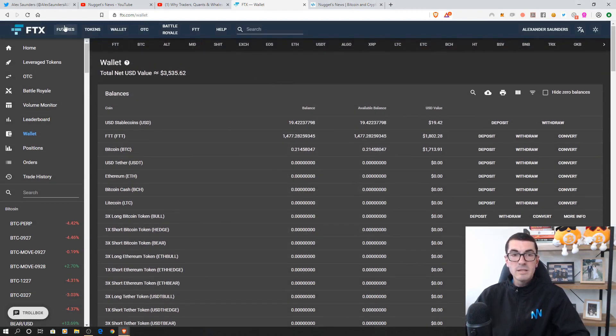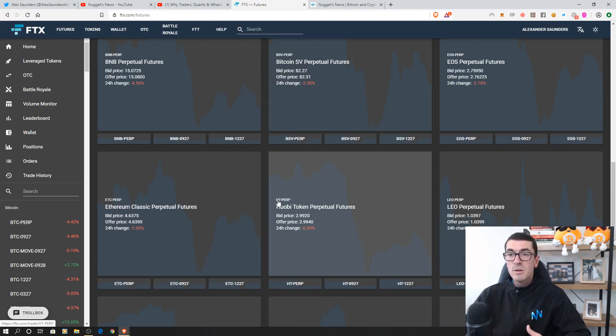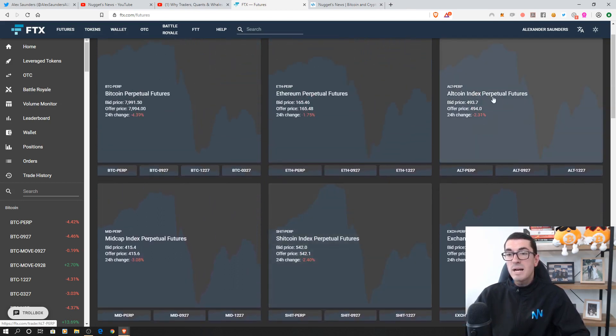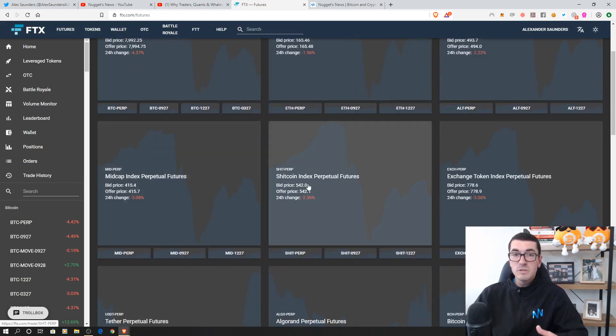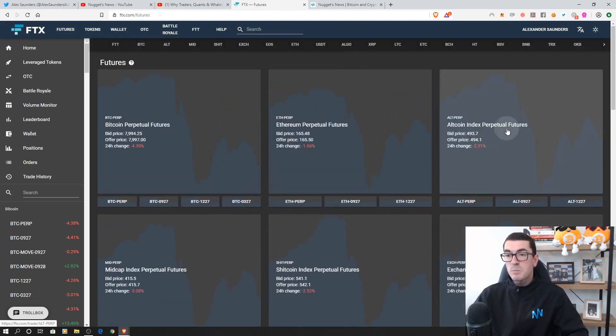Let's head over and have a look at the different futures or indexes that we can trade. A perpetual future just means that this is an ongoing contract where people are betting if the price of Bitcoin is going to go up or down — we call that going long or short depending on direction. Not only do they have Bitcoin, Ethereum and a great range of coins trading against US dollars, but they've also got these baskets like an ETF — an exchange traded fund. We've got an altcoin index, a mid-cap index, a shitcoin index of 60 low market cap coins, and an exchange token index that's a basket of exchange tokens.